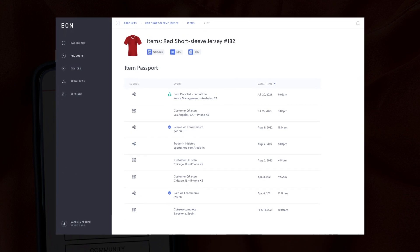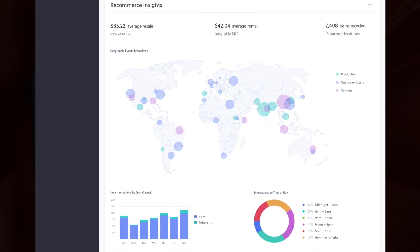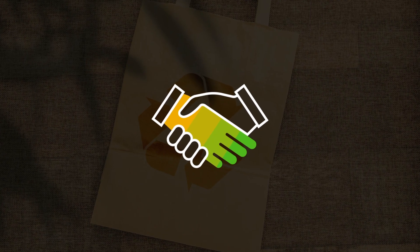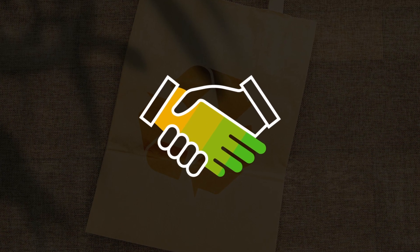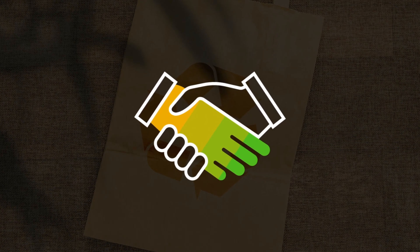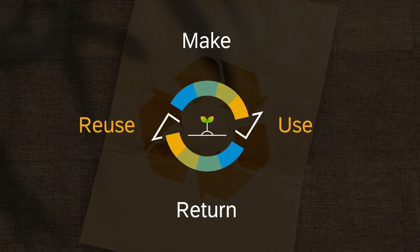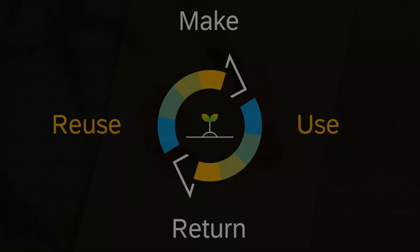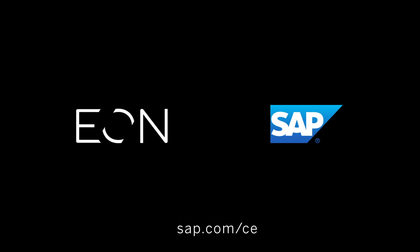Brandshop can view the end-to-end product lifecycle of the jersey and key metrics, allowing them to increase their revenue per product and diversify their revenue streams. By working with customers and partners, SAP and E.ON provide brands, regulators and consumers with full insight and transparency into supply chains, which creates consumer trust. By working together to reduce waste and encourage reuse, we are one step closer to a sustainable world. To find out more, just go to our webpage or talk to your account team.